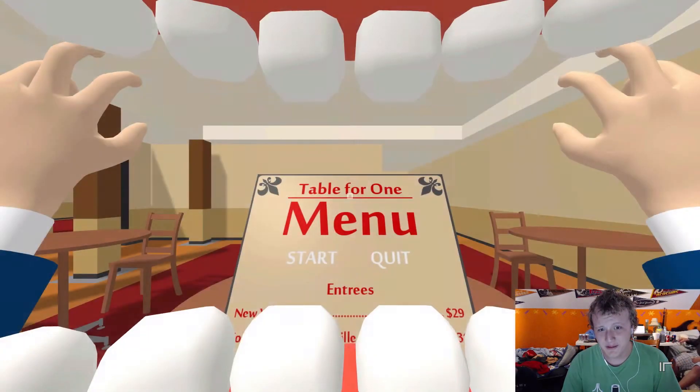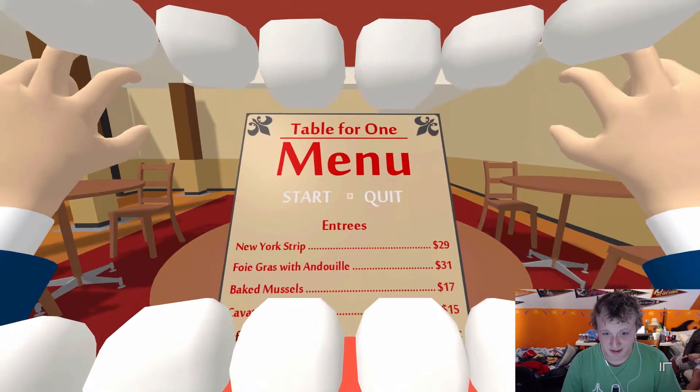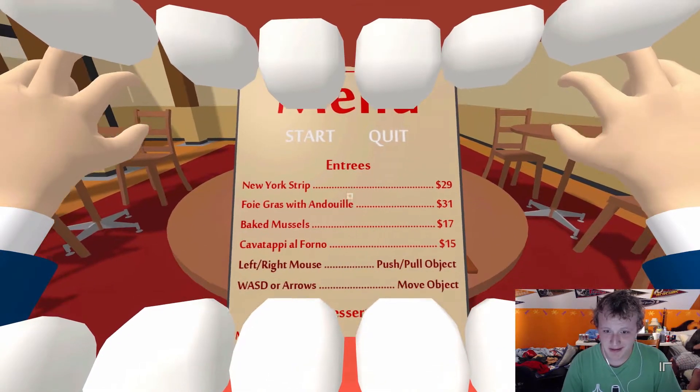Hi, I'm Michael, for IndieReviewers. We're here playing Table for One. It's a downloaded game for Mac, and maybe Windows — I'm not quite sure.